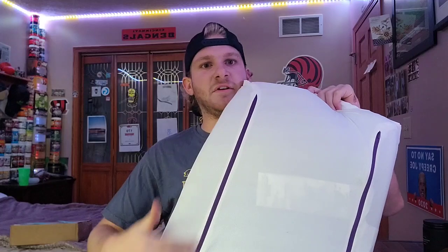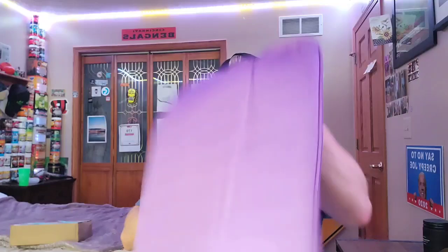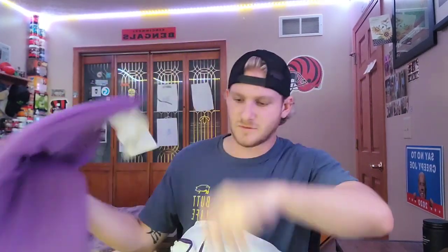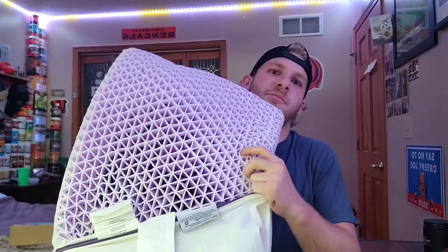Here's the back of it. You can see this is a zipper that goes all the way along it. So take out your boosters — I will show that right now. Feels incredible, like it feels really soft. So here's booster one — this is like a foam booster. And then you have booster two. You have your Purple Pillow.